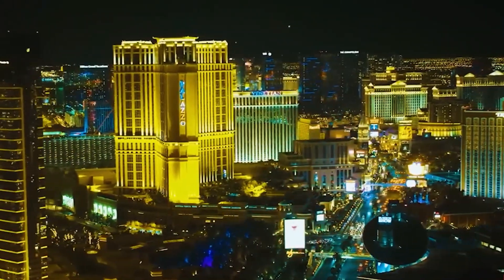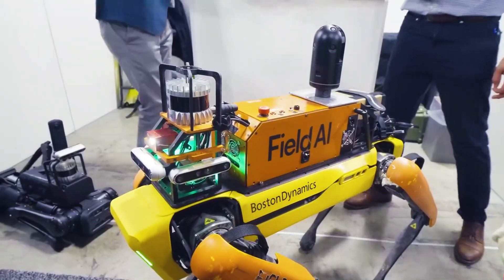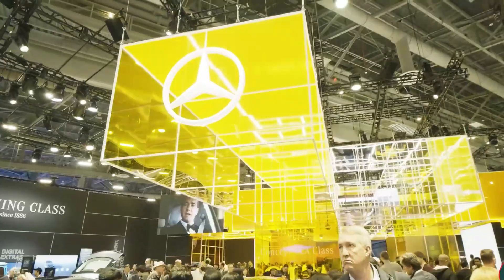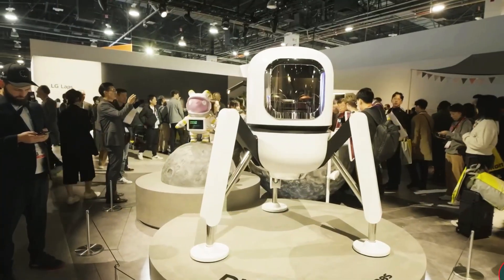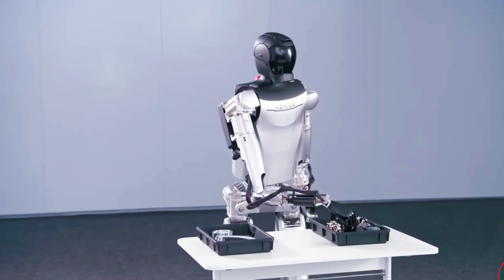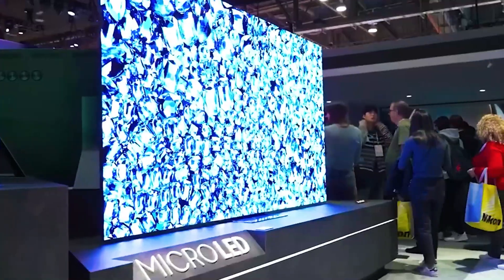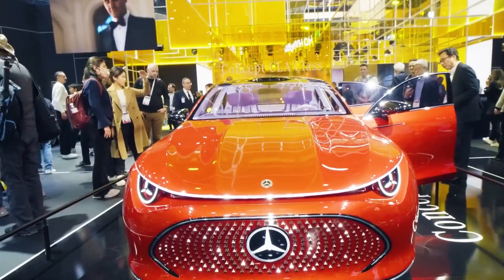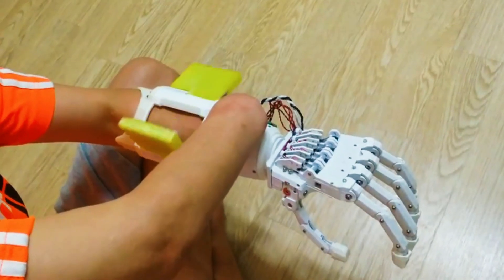The Consumer Electronics Show is an annual trade show that serves as a global stage for the unveiling of the latest consumer technologies and innovations. At CES 2024 Las Vegas, that wrapped up on the 12th of January 2024, the event hosted over 4,000 exhibitors showcasing a diverse array of cutting-edge products. Notably, 1,200 startups participated, bringing forth emerging technologies and entrepreneurial ventures. Let's have a look at some of the highlights of the show in this video.